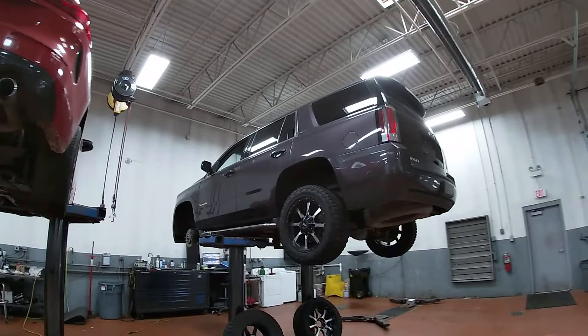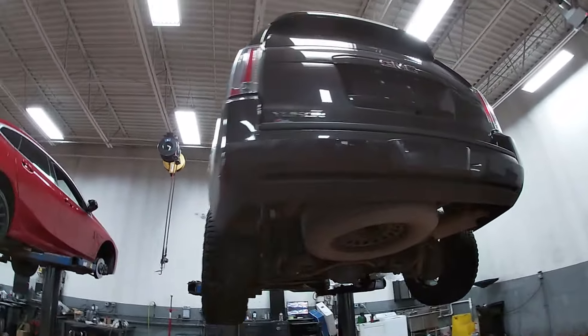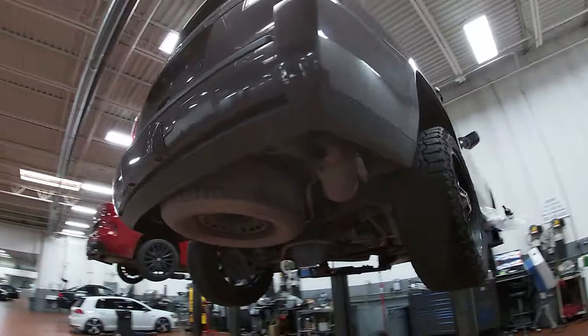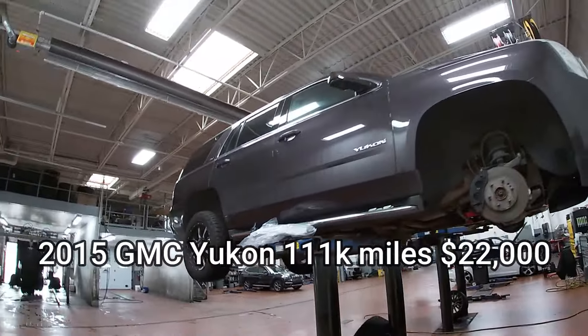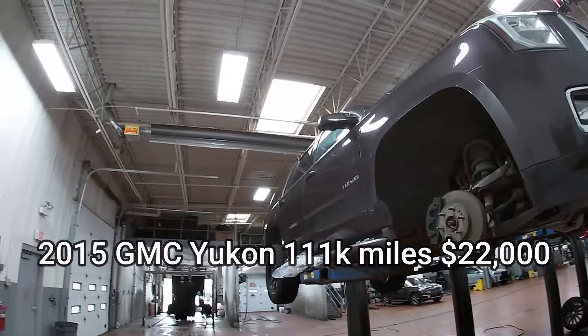Alright, welcome back everybody — it's been quite busy, so let's show you why. We've got some new additions to inventory. This is one of them, out of our top ten: a GMC Yukon with 111,000 miles.